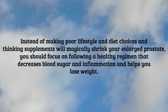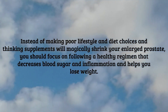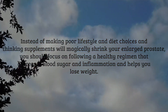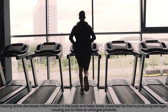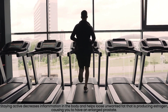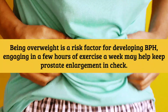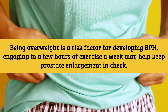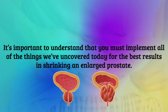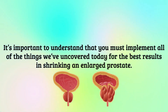Instead of making poor lifestyle and diet choices and thinking supplements will magically shrink your enlarged prostate, you should focus on following a healthy regimen that decreases blood sugar and inflammation and helps you lose weight. Staying active decreases inflammation in the body and helps lose unwanted fat that is producing estrogen, causing an enlarged prostate. Being overweight is a risk factor for developing BPH — engaging in a few hours of exercise a week may help keep prostate enlargement in check.